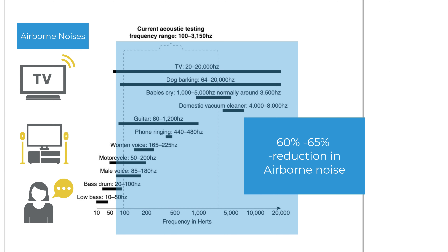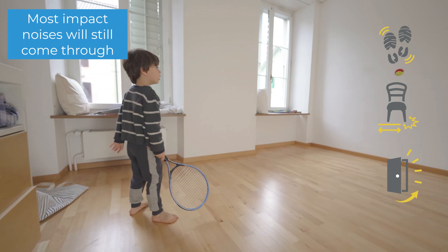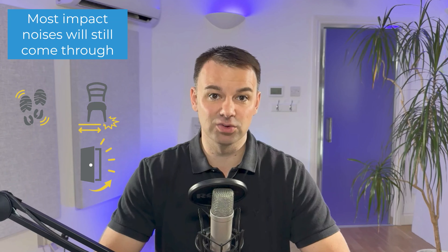With regards to impact noise — footfall, walking around, things clunking and clanging on the ceiling above, neighbors running around upstairs — you can only expect around a 30 percent reduction in impact noises from this system. Unless you have a 300 to 400mm ceiling void mass filled with rock wool, you can still expect to hear impact noises come through. They will start to feel a bit more muffled and distant by applying the resilient bars and membranes, but you would still expect all of those impact noises to come through.